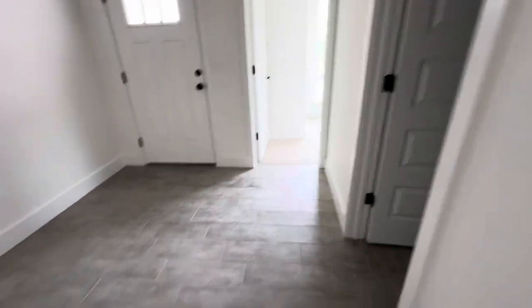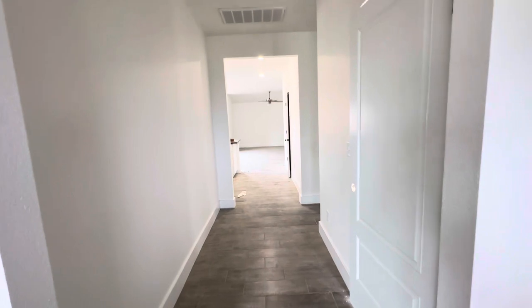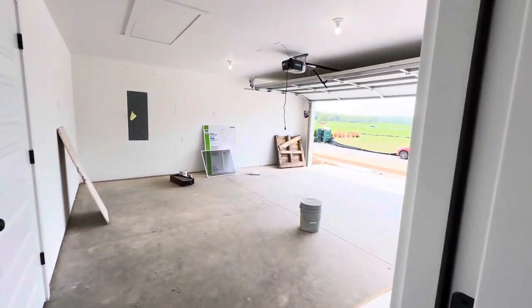The bedrooms have carpet. The rest of the house has a ceramic tile that looks like wood. It is not clean right now, so it might be a little darker than the light brownish-gray that it appears. We've also got the door to the garage right here — it's a standard two-car garage.